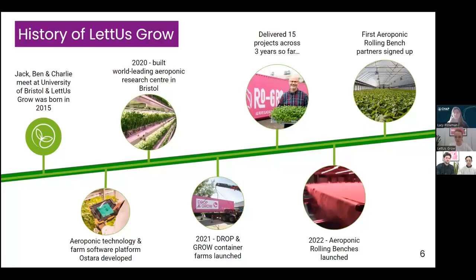Here we work on both plant science and engineering. The first product we took to market was our Drop and Grow container farm — a turnkey CEA solution perfect for R&D, pilot projects, and inner-city projects. Last year we were really excited to launch our aeroponic rolling bench up at Stockbridge in a trial with CHAP, and that's what we're here to talk about today.